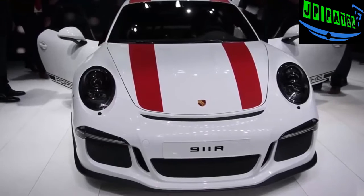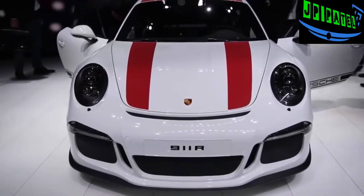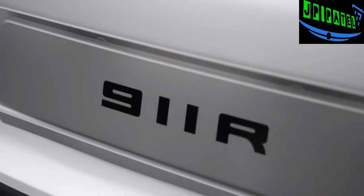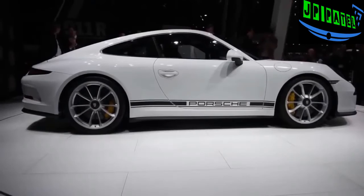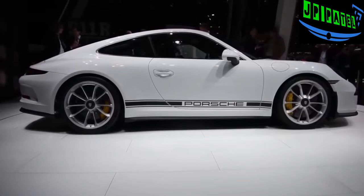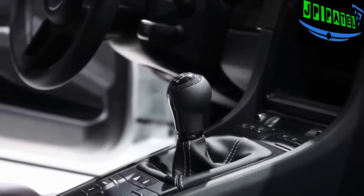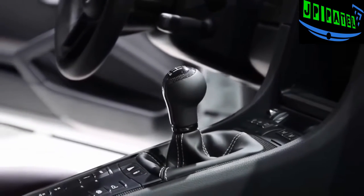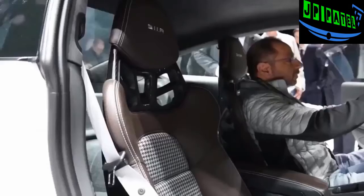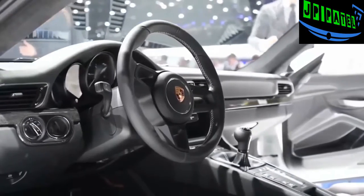The 911R is powered by the same 4.0-liter flat-6 engine from the 911 GT3 RS, giving it 500 horsepower and 338 pound-feet of torque. It can accelerate from 0 to 60 in 3.7 seconds with a top track speed of 200 miles per hour. The absolute best feature: every single one comes only with a six-speed manual transmission. Inside, the 911R features full bucket seats with carbon fiber backrests wrapped in a houndstooth design — a homage to the original 911 from the 1960s — plus a unique GT Sport steering wheel.